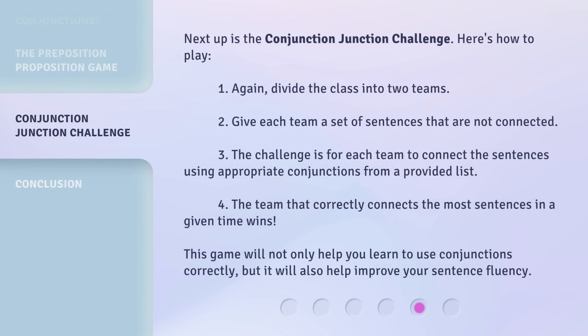Next up is the Conjunction-Junction Challenge. Here's how to play: 1. Again, divide the class into two teams. 2. Give each team a set of sentences that are not connected. 3. The challenge is for each team to connect the sentences using appropriate conjunctions from a provided list. 4. The team that correctly connects the most sentences in a given time wins. This game will not only help you learn to use conjunctions correctly, but it will also help improve your sentence fluency.